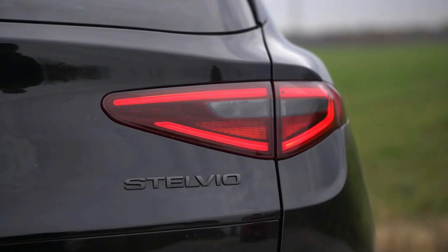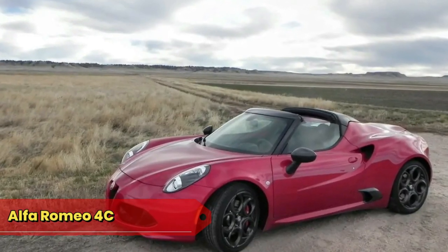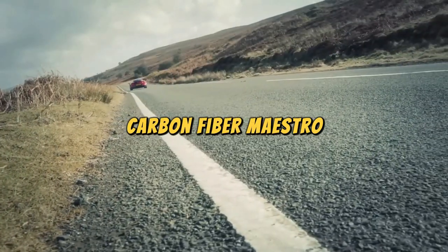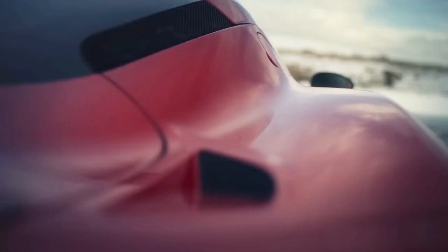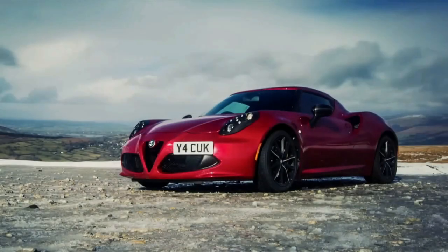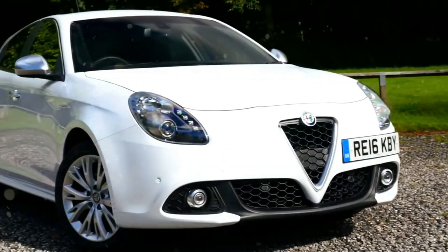Its performance is so dynamic it once convinced a traffic cop to join the dance-off instead of issuing a ticket. Alfa Romeo 4C: the 4C, our Carbon Fiber Maestro, leads a symphony of speed and agility composed entirely in carbon fiber notes. It's so carbon fiber it once got mistaken for a high-tech spaghetti strainer at an Italian kitchen convention.